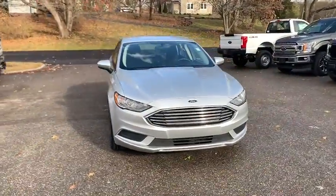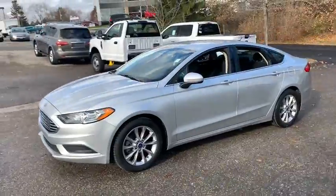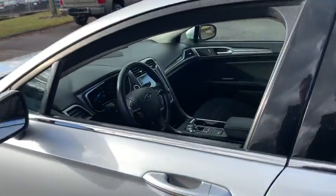Make a great choice today with the 2017 Ford Fusion. You can have both impressive power and great economy in a Fusion. This vehicle has less than 35,000 miles.